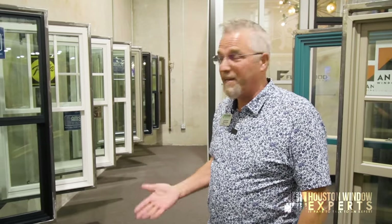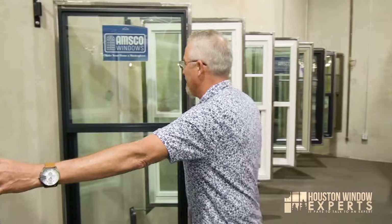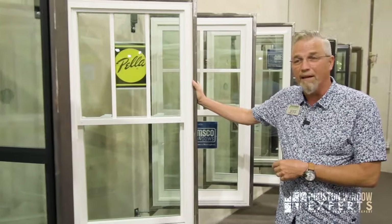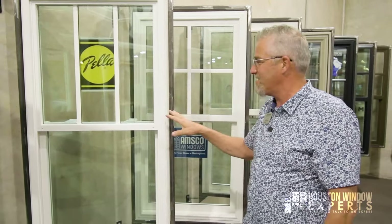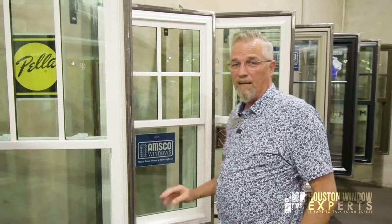So what is single hung? What is double hung? And what are the differences? I have two windows here side by side so we can compare them. This is the AMSCO Restoration Series window, made out of Salt Lake City. This is Pella — you've probably heard of Pella. Pella Windows is made out of Pella, Iowa, and this is their vinyl 250 series. This one is double hung, and this one is single hung.